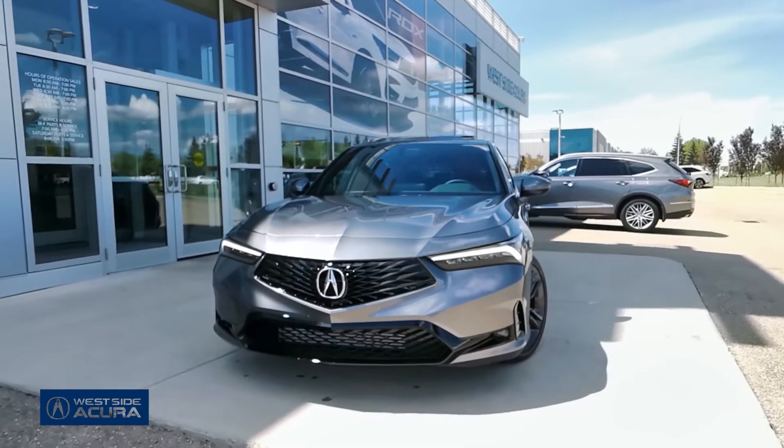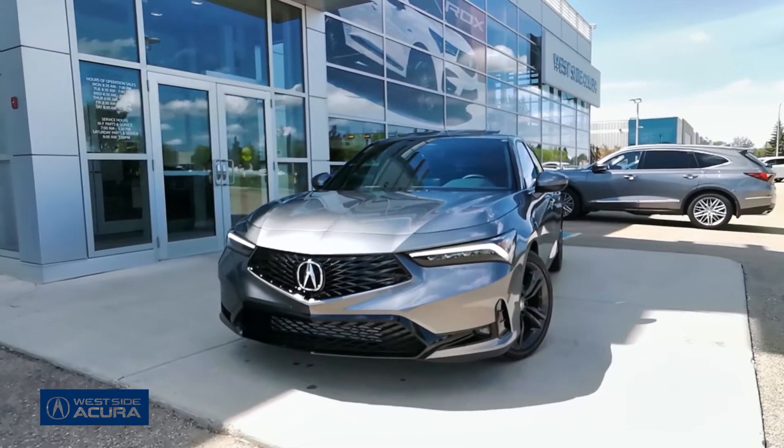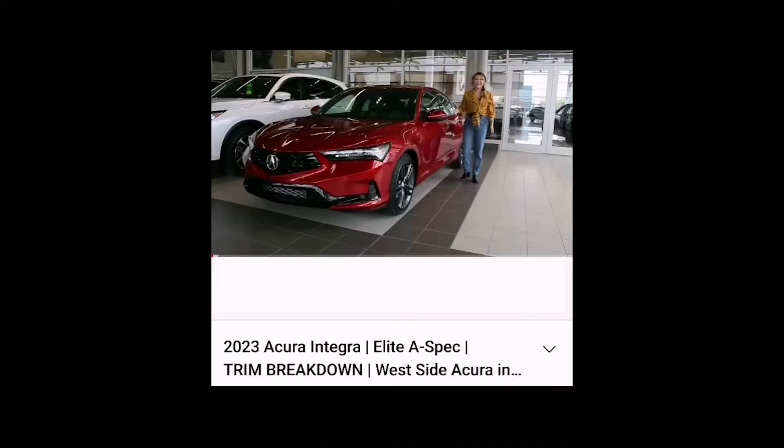It's time to take a look at what the A-Spec trim level for the 2023 Acura Integra has to offer. If you missed our breakdown of both Elite A-Spec trim levels, it will be linked in the description box below.